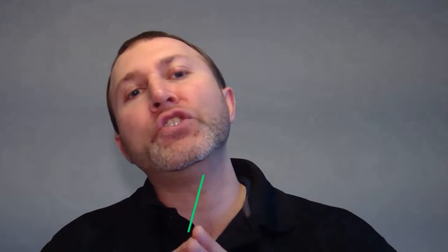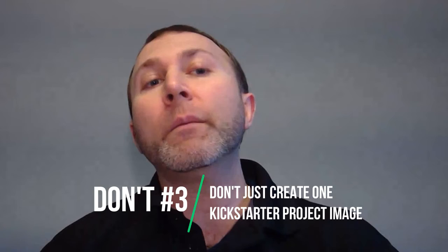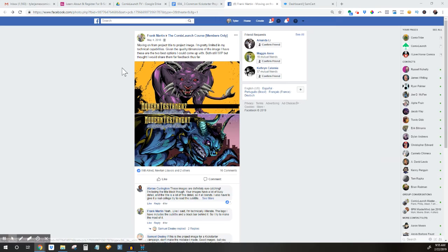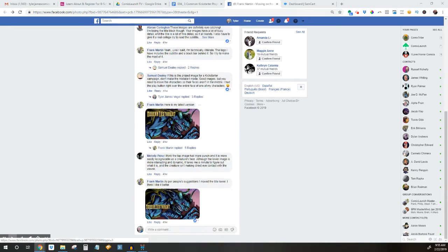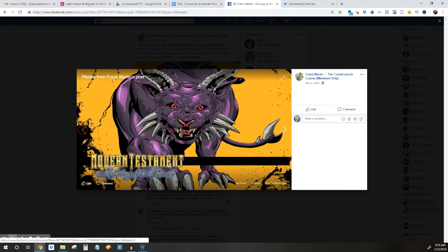Kickstarter image don't number three is don't just create one project image. Rather than locking yourself into just a single Kickstarter project image early on, it's worth generating three to five potential Kickstarter project image candidates before you launch and get some feedback on them. For example, one of my students, Frank Martin, generated two cool potential Kickstarter images and then sought feedback on them from his peers before launching his successful Kickstarter.